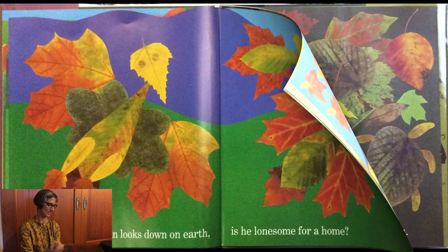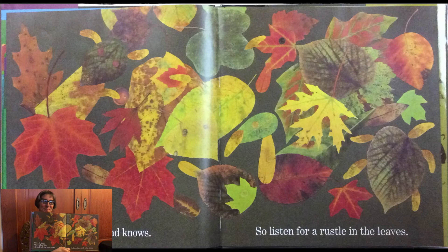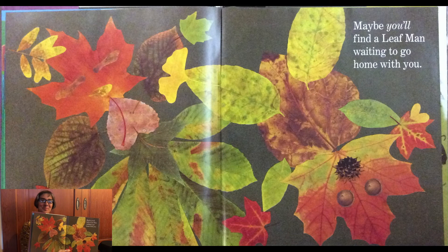This I do know. Where a Leaf Man will land, only the wind knows. So listen for a rustle in the leaves.